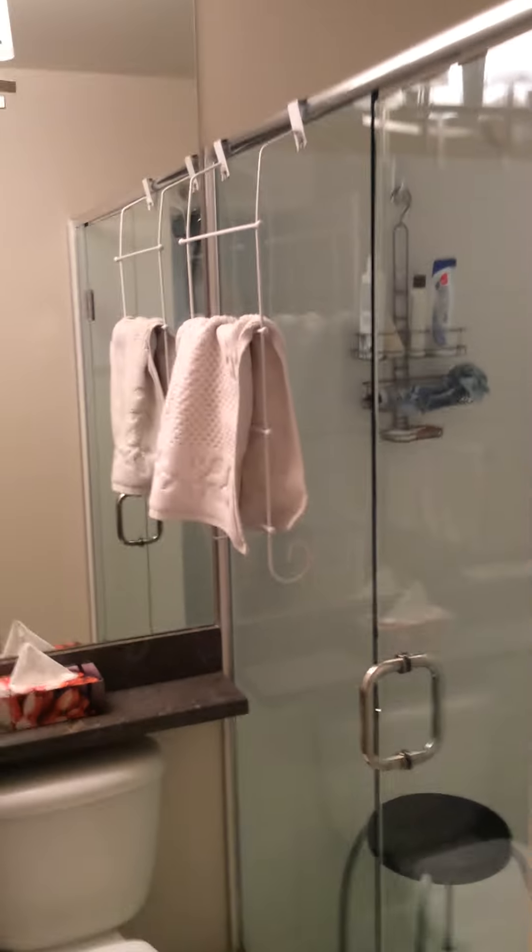Okay, here's a quick view of the new apartment. And this, just inside the door, is our shower room — room for four in there.